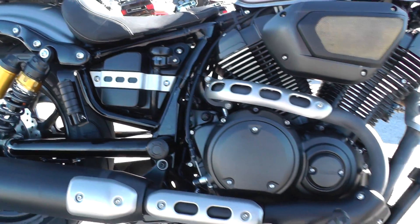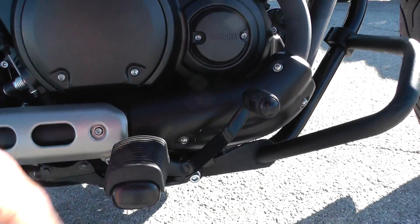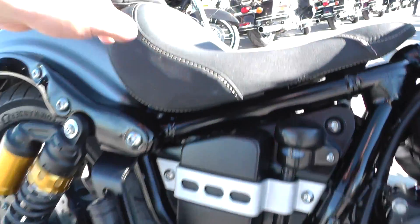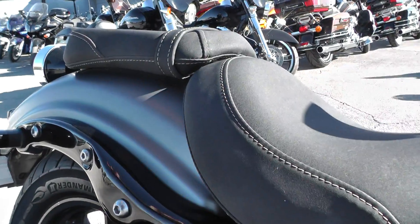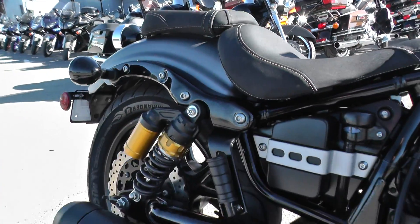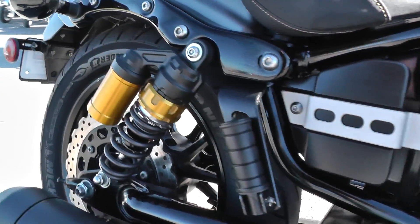Other than that, I didn't see anything else I needed to point out to you. This one's got mid controls on it, so it's more of a sportier ride. It has a two-piece seat — personally, if I was riding by myself, I'd take that passenger seat off and have that soloed-out look.